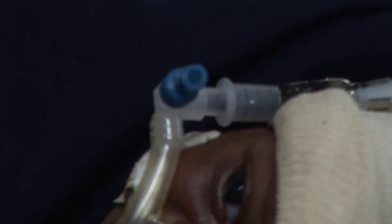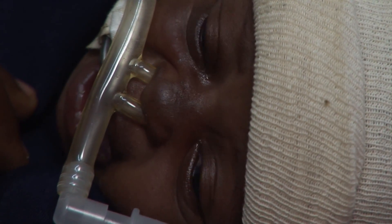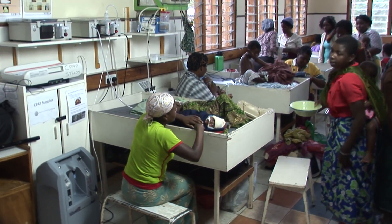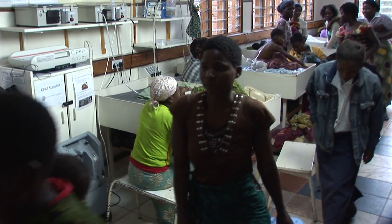In the developed world, Fanny would be put on a CPAP machine — which stands for continuous positive airway pressure — to help keep her lungs inflated. But these machines cost about $6,000 each, too much for most African hospitals, so the staff here have been looking for an alternative.